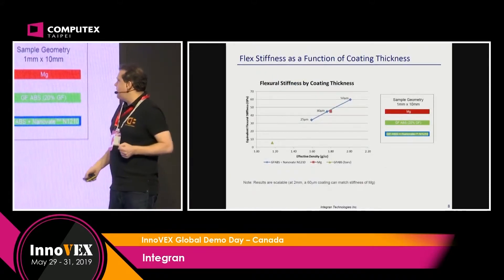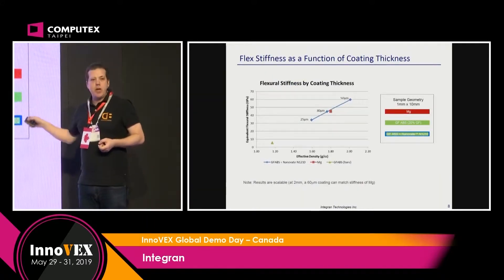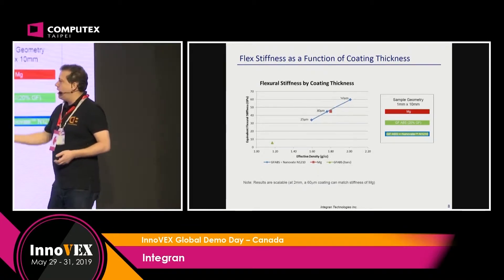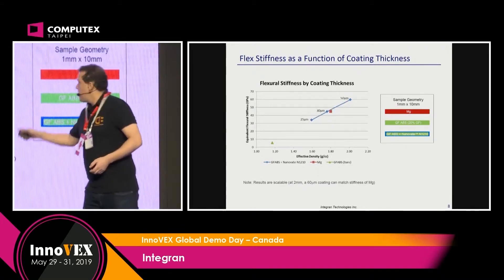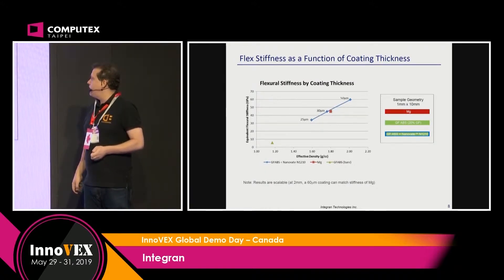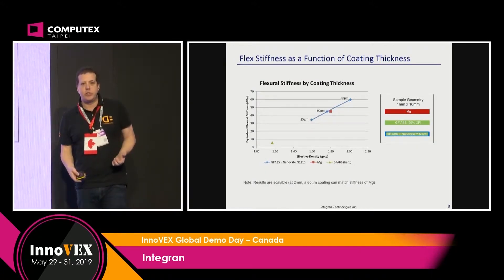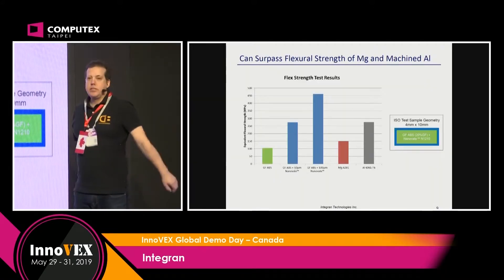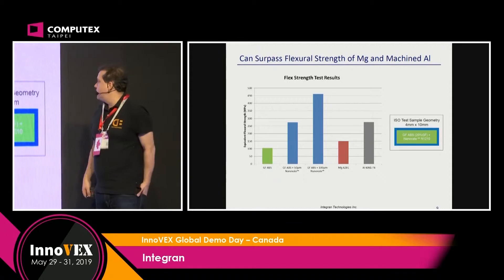We have comparisons here versus glass fiber injected ABS. With plain ABS it's very weak, but we can add the Nanovate plating to it and equal and exceed the strength of magnesium and aluminium. More data is all available should you have interest in the technology.